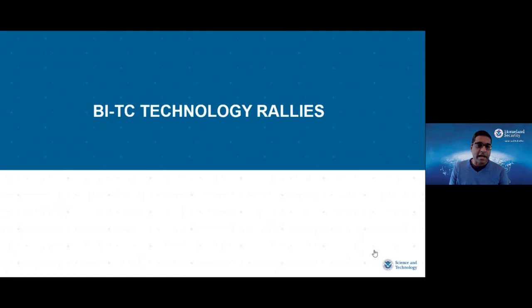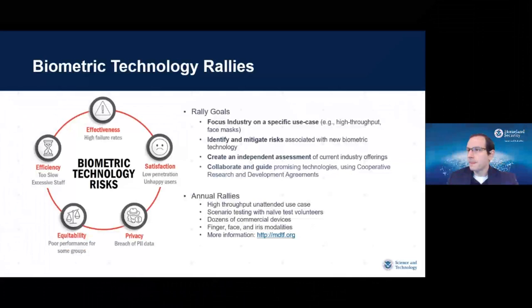I'll kick it over to Dr. Siroten, who will provide background on the biometric and identity technology center technology rallies and talk about how that feeds our supporting research. DHS S&T created the biometric technology rallies to motivate industry to provide innovative biometric technology solutions focused on DHS technology use cases. The rallies were designed to address key technology risks relevant across a variety of biometric technology use cases.